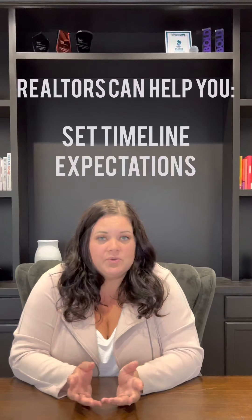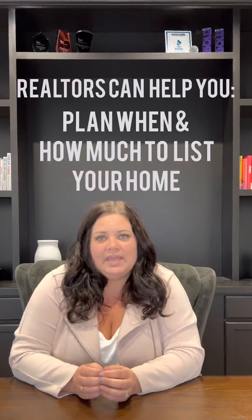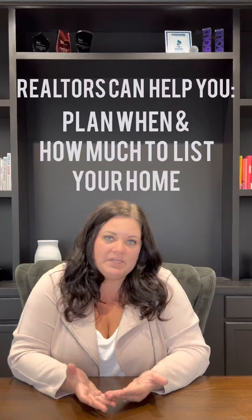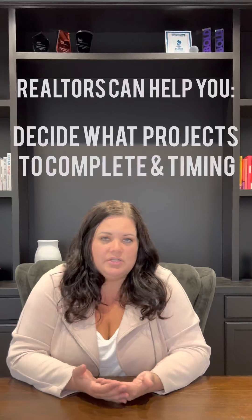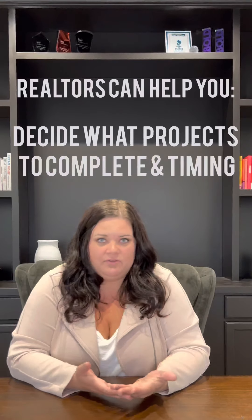Talking to your realtor will help you set your expectations about how long the process will take on the buy side. You also want to get your realtor to come in and give you an idea of the valuation of your home, and come up with a plan for when you're going to get the most money for your home, when is the best time to get it listed, what things you're going to need to do to get it ready, how long that will take, and make a plan for all those things.